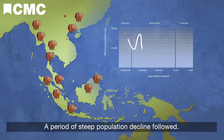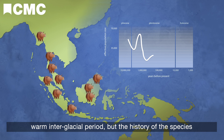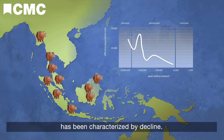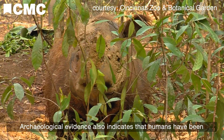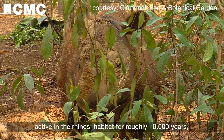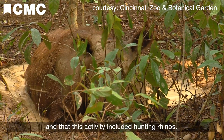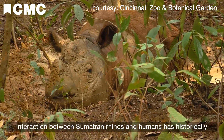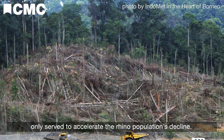A period of steep population decline followed. The rhinos saw a slight rise in population following a brief warm interglacial period, but the history of the species has been characterized by decline. Archaeological evidence also indicates that humans have been active in the rhinos' habitat for roughly 10,000 years, and that this activity included hunting rhinos.